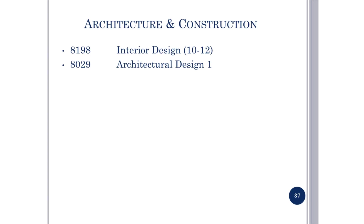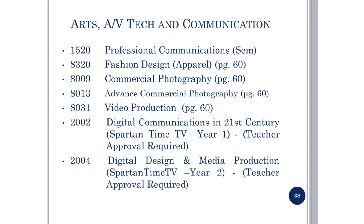Architecture and Construction includes Interior Design and Architectural Design — see pages 59 through 60 in the course catalog for more details. Arts, AV Tech, and Communication courses include Fashion Design, Commercial Photography, Advanced Commercial Photography, Video Production, Digital Communications in the 21st Century (Spartan Time, Year One), and Digital Design and Media Production (Year Two). Both Digital Communications courses require approval by Mr. Kolkman.